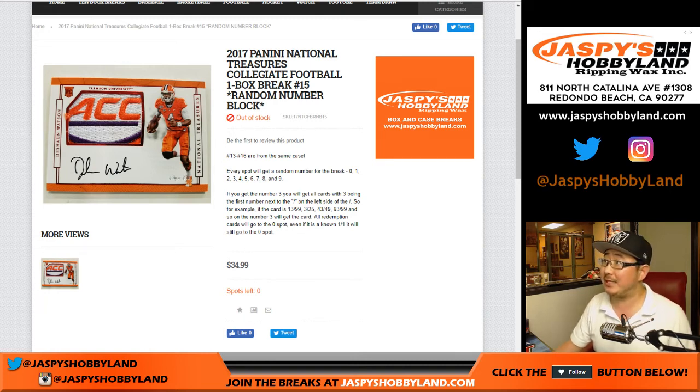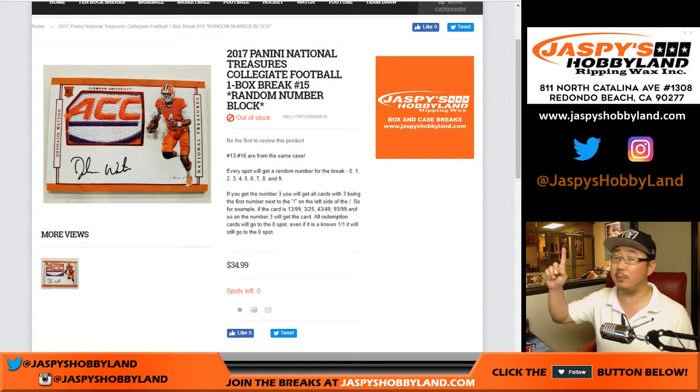Good evening, everyone. Joe for jazzpieceshobbyland.com doing a one-box random number block break of 17 Panini National Treasures Collegiate Football.